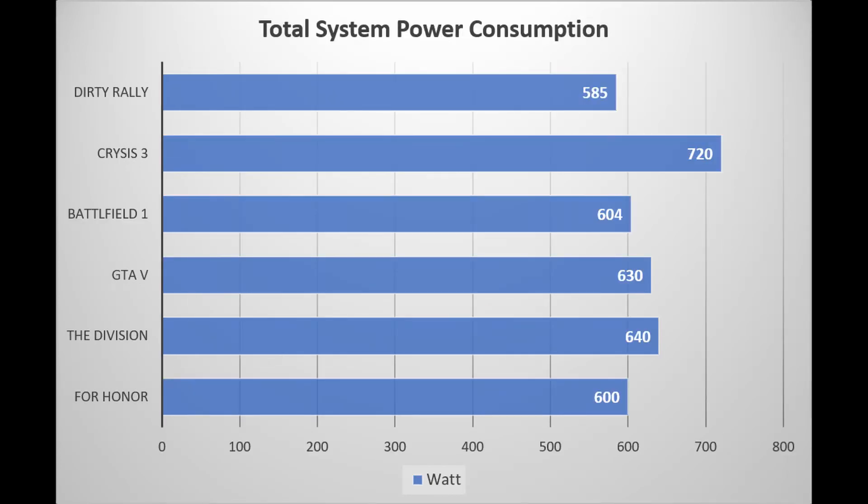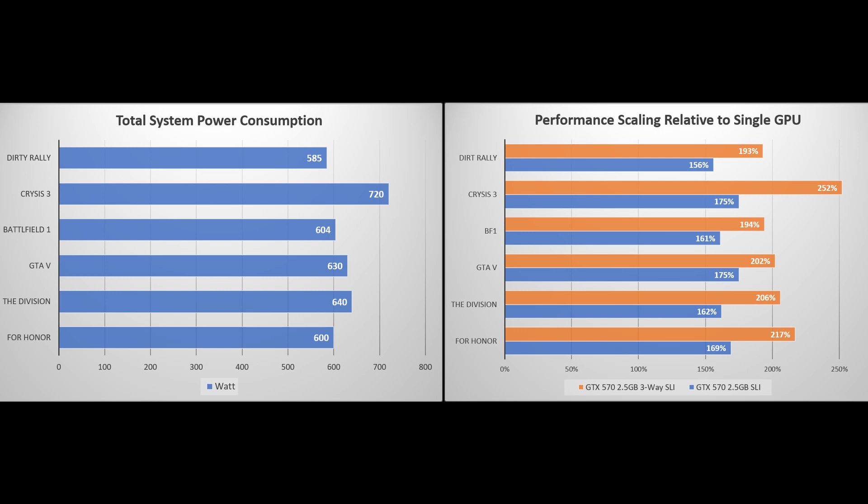Next up is power consumption. I recorded total system power during each test, ranging from 585 watts in Dirt Rally to well over 700 watts in Crysis 3. We can actually see the scaling reflected in the power consumption figures — the game with the best scaling, Crysis 3, drew the most power at over 700 watts, while games with the worst scaling, Battlefield 1 and Dirt Rally, drew the least power.